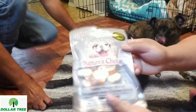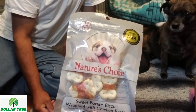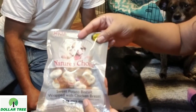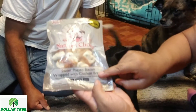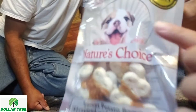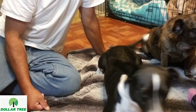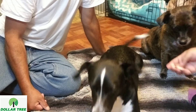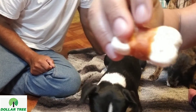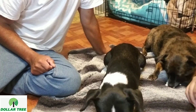The next treats are from a brand a friend of mine put me on — she sent them. These are their favorites. These are from Loving Pets or Nature's Choice, and they're sweet potato biscuits wrapped with chicken breast. They're like a cracker, and it looks like they're wrapped with bacon, but that's chicken breast. They absolutely love these.